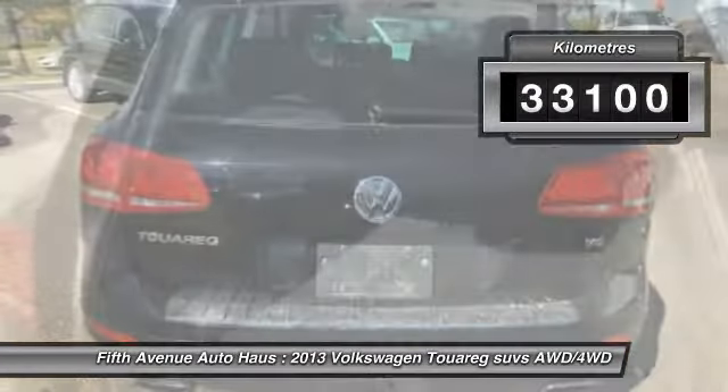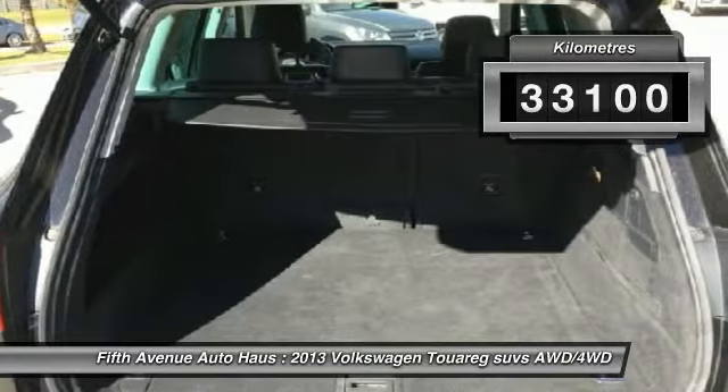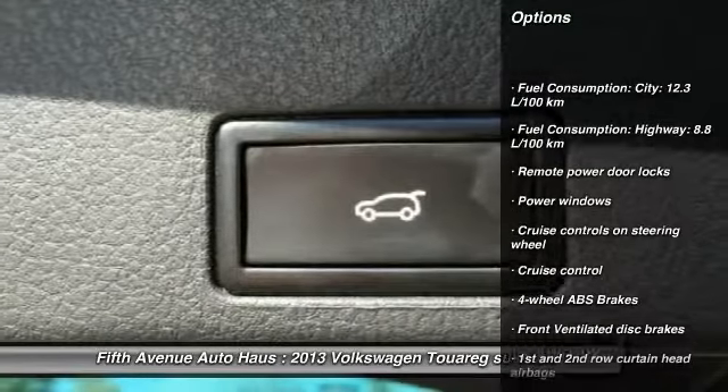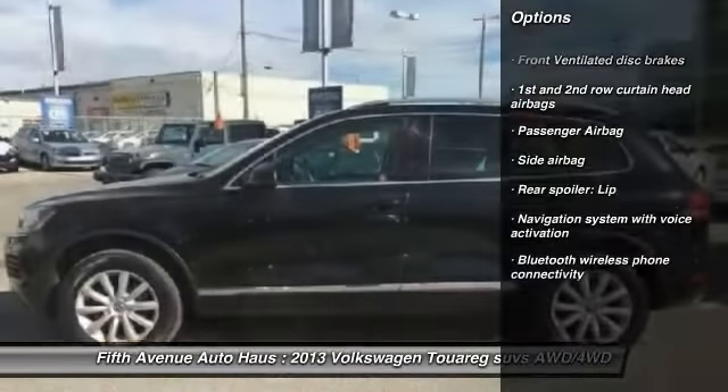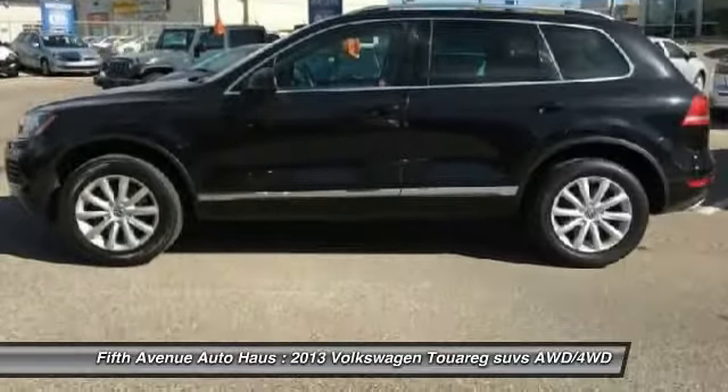This vehicle has less than 40,000 kilometers. Here are some of this vehicle's great options: navigation system, Bluetooth, cruise control, passenger airbag, remote power door locks, and power windows.